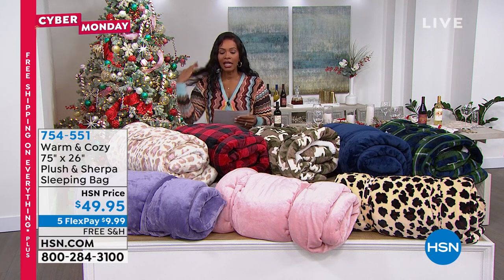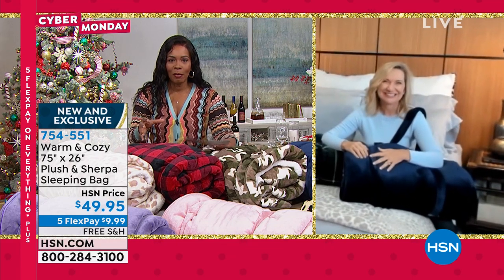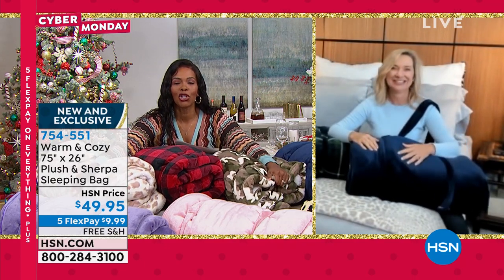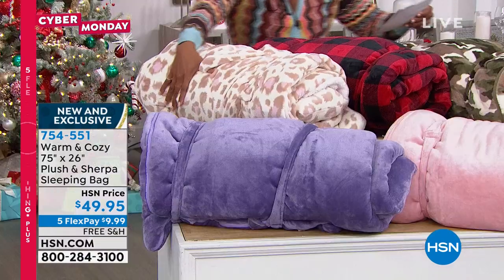One last item we want to feature — Ellen, I hadn't seen this before, this is my first time presenting it. I was watching Debbie D present this earlier and I loved it. This is a sleeping bag. Normally when you see sleeping bags they're at the sporting goods store — parachute material, loud, you know the whole nine. This is sleeping bag luxury. Let me share with you your prints and your solids.